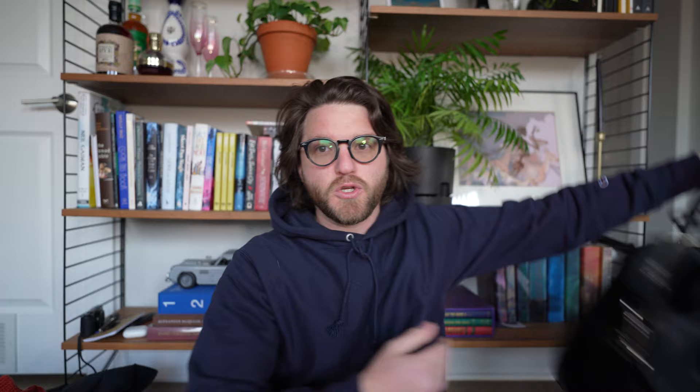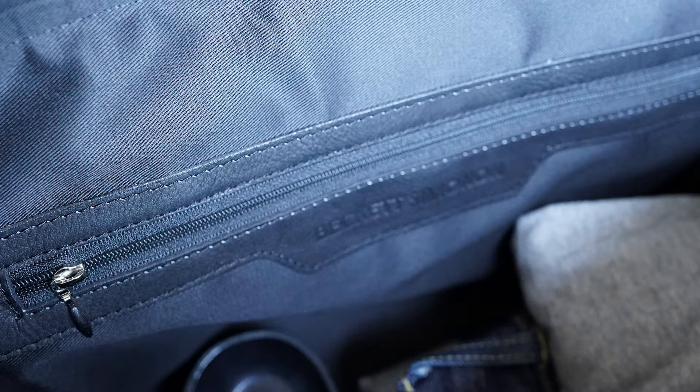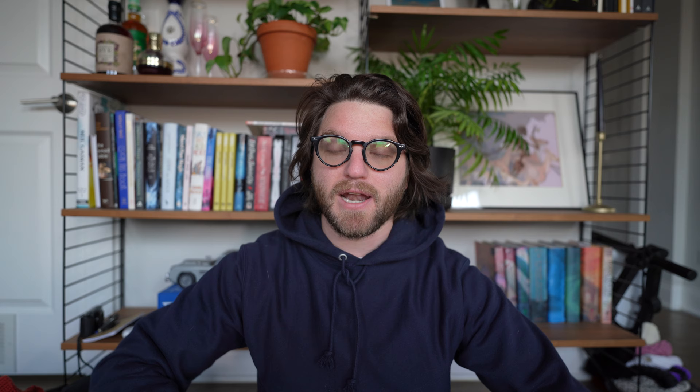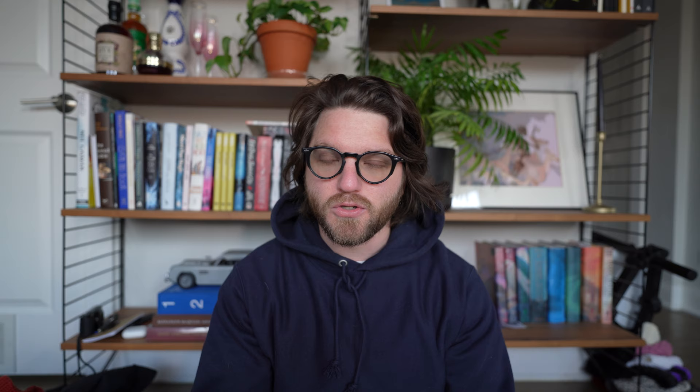This bag right here — I've got my hat attached to it — is my weekender bag. I have two weekender bags. I have my Beckett Simonon bag. I've always wanted a leather bag and Beckett Simonon was fortunate enough to send me one, so I'm very happy for that. It's the perfect value for quality — it's a full grain leather with pockets inside for my laptop, dirty clothes, things like that. I used to work for Shinola and loved their duffel bags but could never afford the thousand-dollar price tag, so this was a great price for a great value.